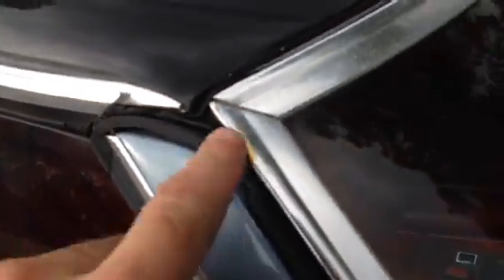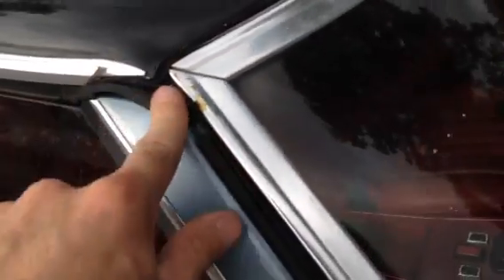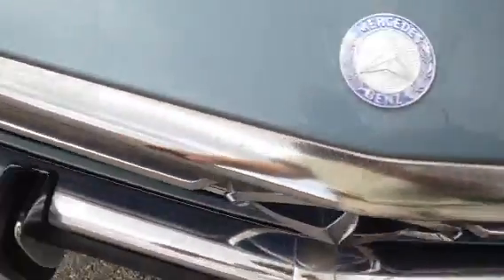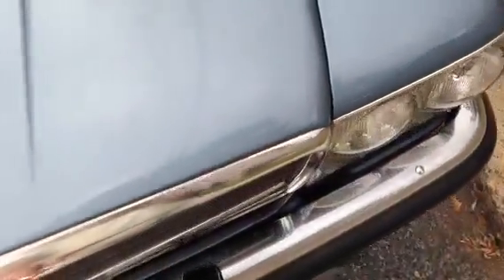Looks like the seal here on the roof needs to be at least cleaned up, if not replaced. I have yet to get the bottom piece of trim there. The chrome on the grill is not perfect — far from it. I may have a nicer one in the garage and maybe I can replace that.